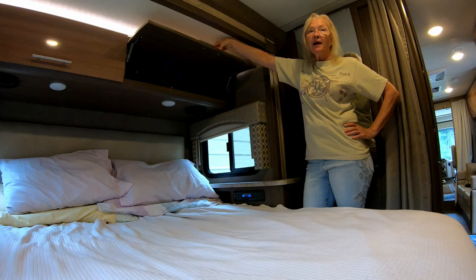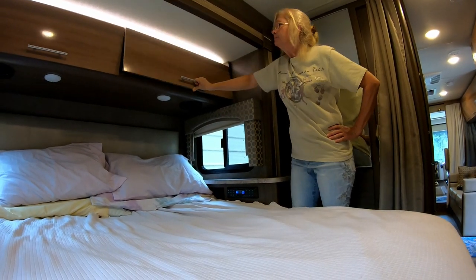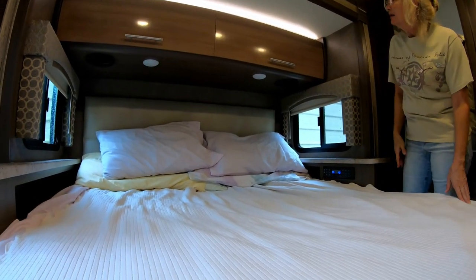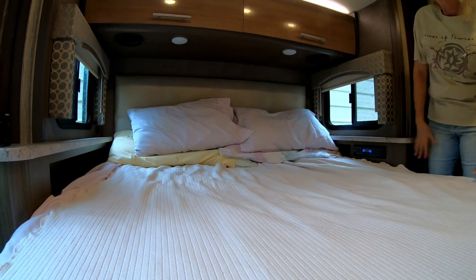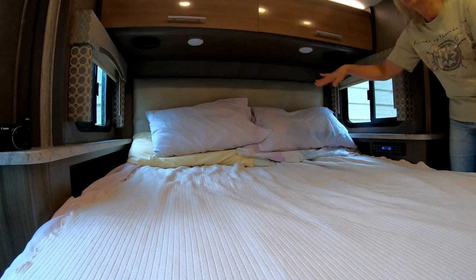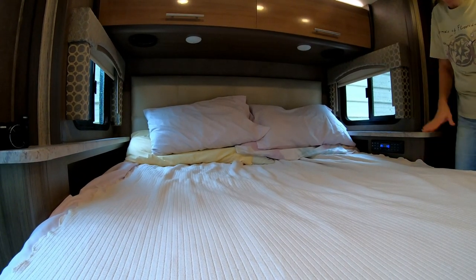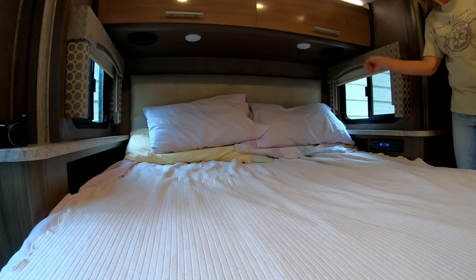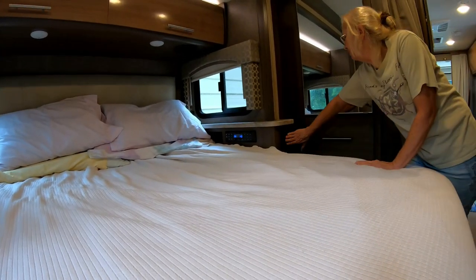You have to remember not to put anything in there you're going to need when you're traveling. There are two of them side by side. The bedroom has a queen size bed with nice reading lights under the bed. It has two nice cubbies on each side of the bed for different things, and you can see the windows. It has electrical outlets for each side and also USB ports.